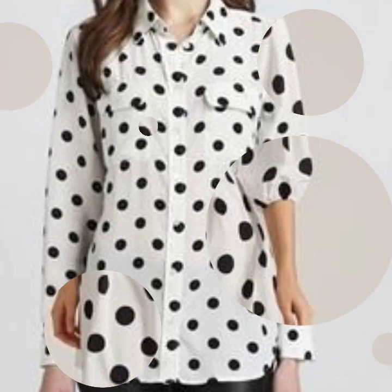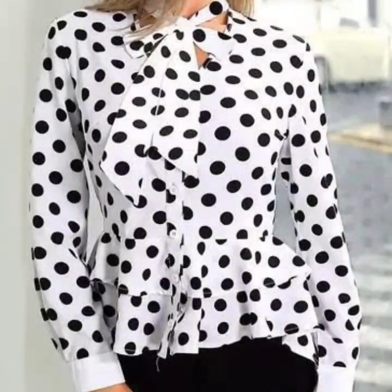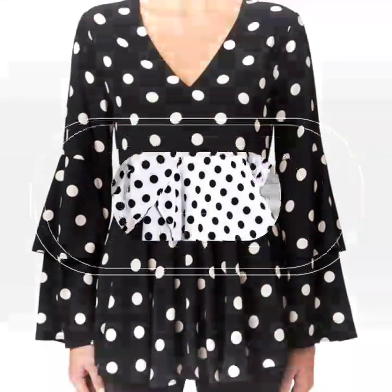If you are loving these beautiful and gorgeous top designs, please do like my video and subscribe to my channel if you haven't subscribed yet. If you have already subscribed, please also click the bell icon so you will get notifications of all my videos and never miss any collection on my channel.